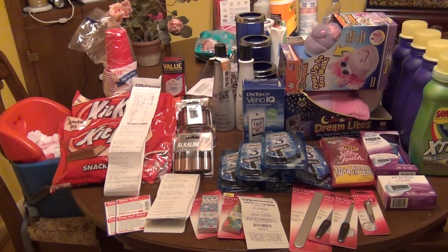Hello YouTube, this is Queen Jen and today I'm going to show you a good deal on the Hershey's candy and the CVS batteries that I did yesterday, and also my triple stack trip to CVS today.